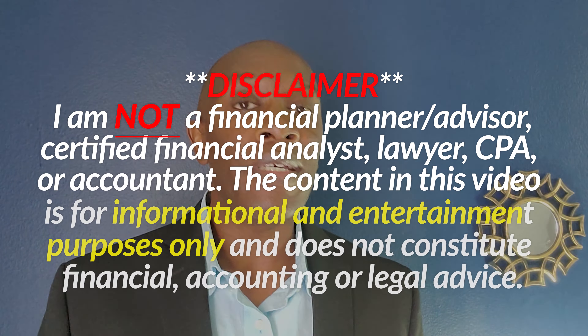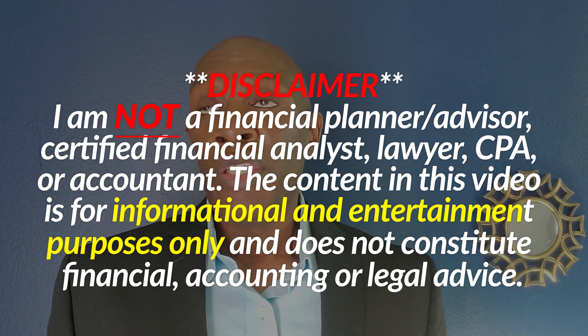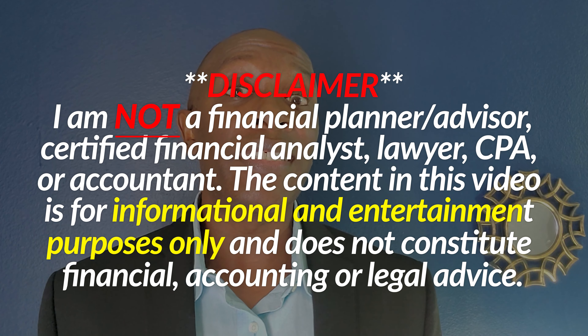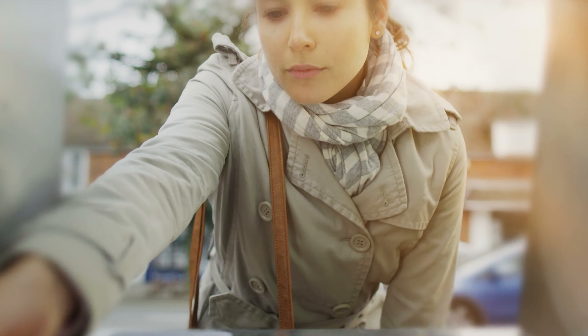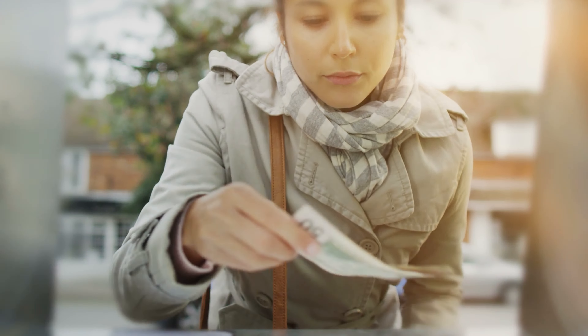If you're considering paying off your mortgage early, I would recommend it if you are somebody who has three to six months of living expenses tucked away. If you have living expenses in a savings account, it's easier to withdraw that money when you need it rather than trying to pull equity out of your house.